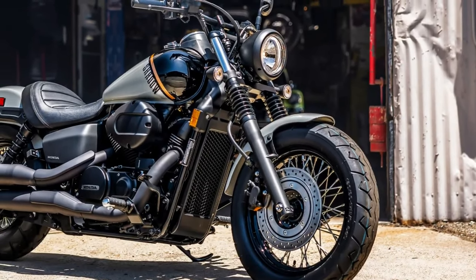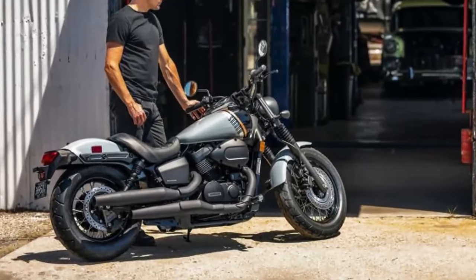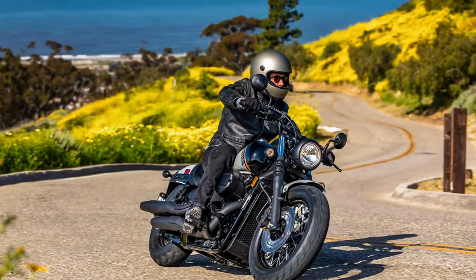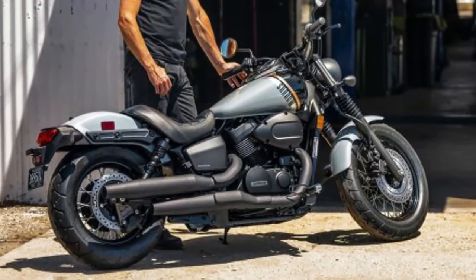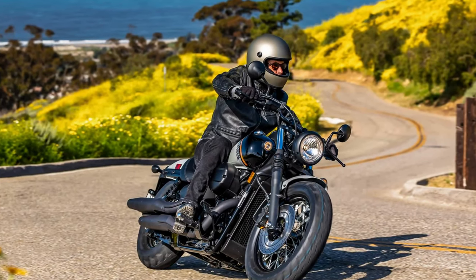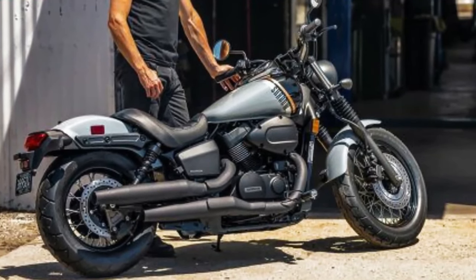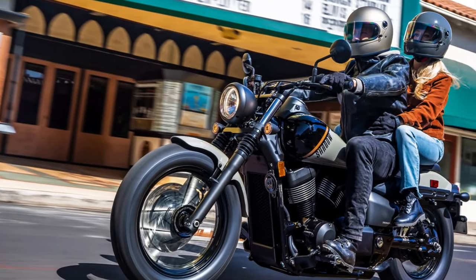Next is the 2024 Honda Shadow Phantom. From fender to fender, this beginner-friendly Japanese cruiser features a number of styling updates to help it stand out on the boulevard. Both front and rear fenders have been reshaped for a more minimalist bobber look. Up front, the single round headlight is surrounded by a revised headlight cover, and Honda has upgraded both front and rear turn signals to LEDs.